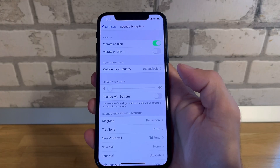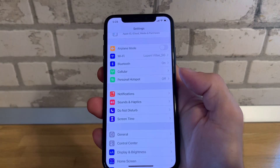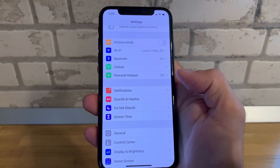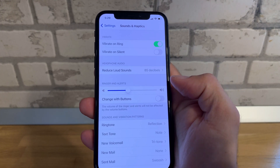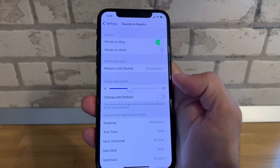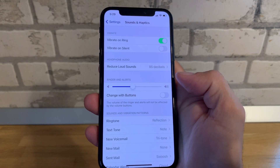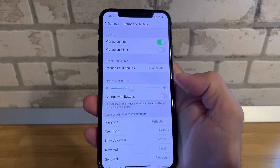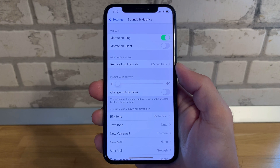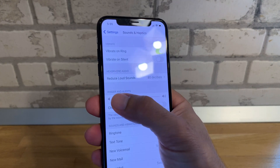For some, the bug is just visual — meaning that when they leave Settings and return to Sounds & Haptics, the proper ringer and alerts volume setting shows up. Others, however, report that their alarms don't ring in the morning and they also miss important calls.